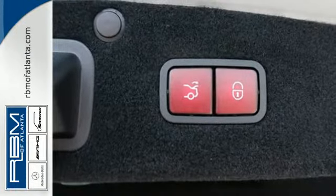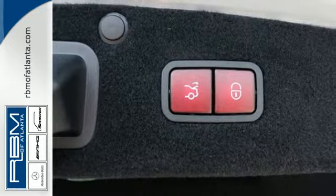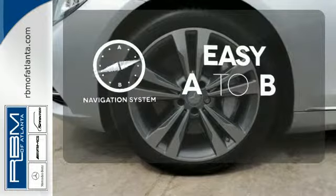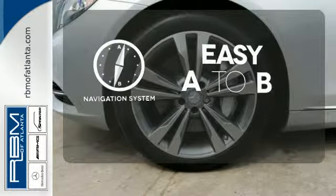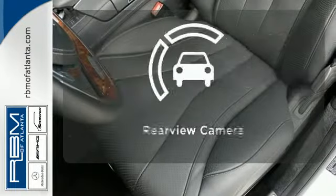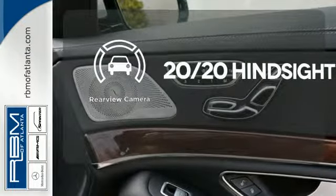You'll also love this sedan's heated leather seats, dual exhaust, parking sensors, and power moonroof. Feel confident getting from point A to point B with a navigation system. See objects previously out of sight with a rear view camera.